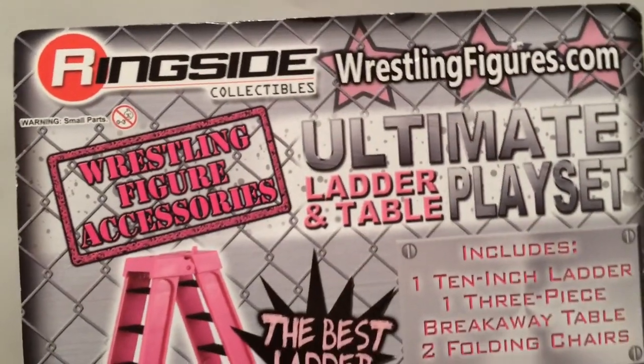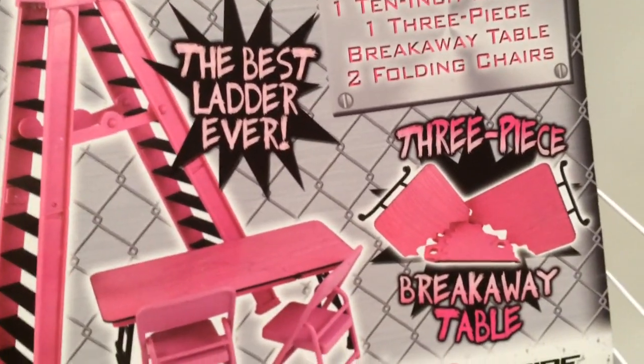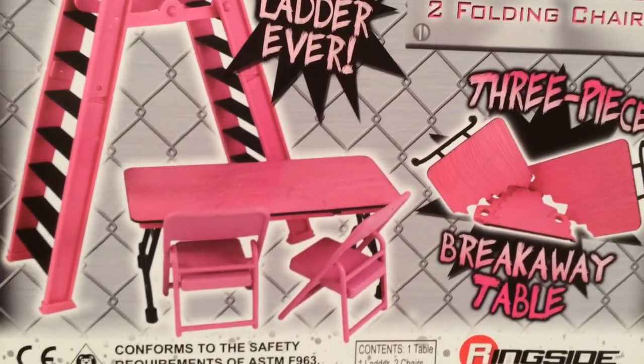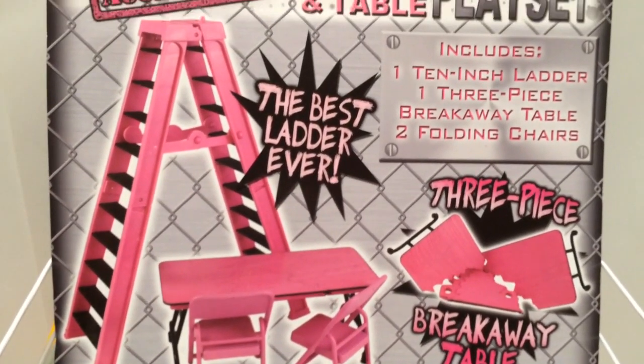The fine people at Ringside Collectibles have brought to you this awesome best ladder ever, three-piece breakaway table, and two chairs. And it doesn't just come in pink - it comes in a plethora of colors. You can pick out your favorite color.